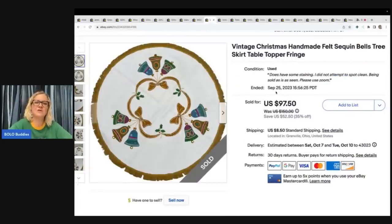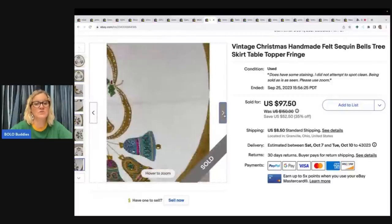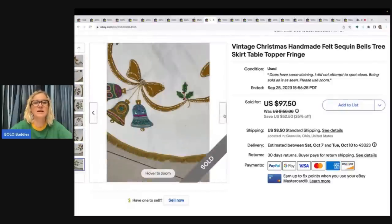Vintage Christmas handmade felt sequin bells tree skirt, table topper with fringe — this is awesome. I got this at a thrift store for $2 and sold it for $97.50. Anytime you see these, pick them up. There are also felt stockings — even pre-made ones from kits will sell. This even had some condition staining and still sold for almost a hundred dollars. A nice little bolo.